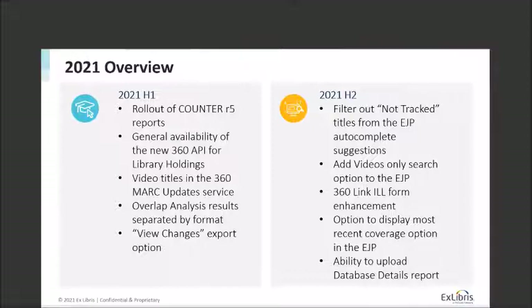To give you an overview of what we have planned for each half of the year: for the first half, we're looking at a rollout of more Counter R5 reports, making the new 360 API for library holdings available generally, adding video titles to the 360 MARC Update Service, providing more tools for overlap analysis to separate analysis by format, and a View Changes export option. For the second half, for the Electronic Journal Portal, or EJP, we'll add the ability to filter out non-tracked titles from the autocomplete sections, add a videos-only search to EJP, enhancements for the 360 Link ILL form, improvements around the option to display most recent coverage, and the ability to upload a database details report.